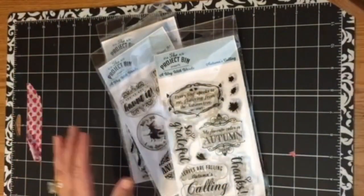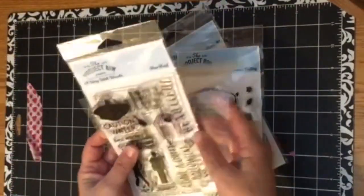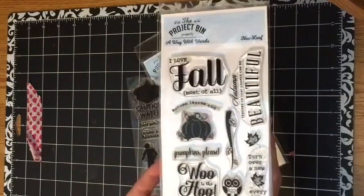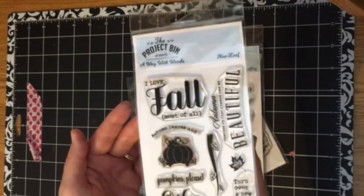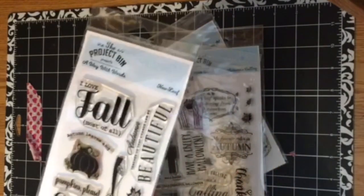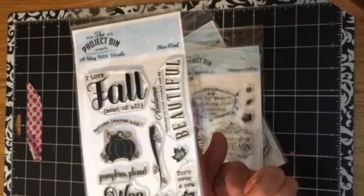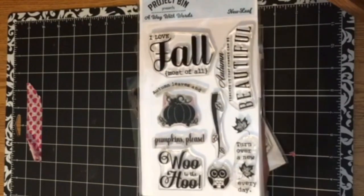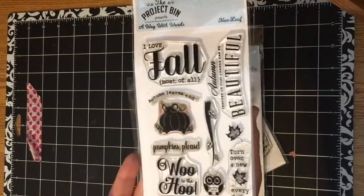What I'm most excited to share with you are two brand new stamp sets that have just been released for the upcoming fall and Halloween season, including this one called New Leaf. As you can see, it's all things fall and has lovely sentiments like 'I love fall most of all' and 'autumn teaches us that change can be beautiful.' It has a sweet little pumpkin, 'turn over a new leaf,' and this darling little owl with a matching sentiment that says 'woo to the who' — I just thought that was so sweet.